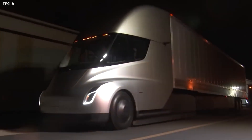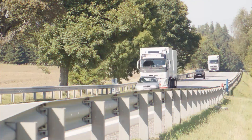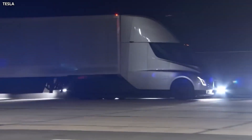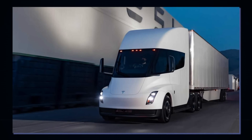Tesla claims another advantage over internal combustion engine trucks is the Semi's performance uphill. Most lorries only manage 45 mph on a 5% gradient, whereas Tesla's offering should be capable of 65 mph, thanks to its greater levels of torque.